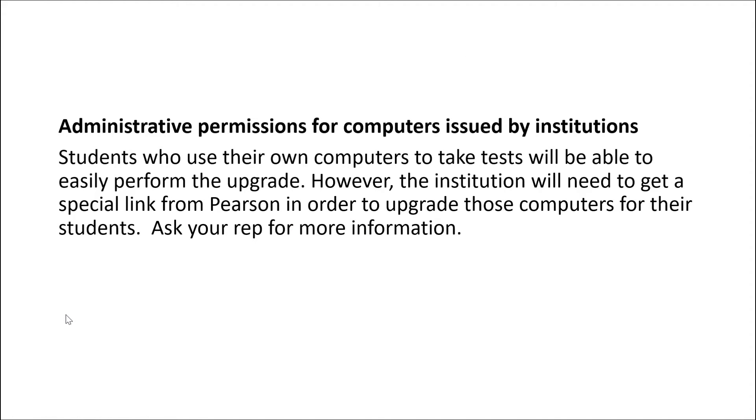Students who use their own computers to take tests will be able to easily perform the upgrade. However, your institution may need to get a special link from Pearson in order to upgrade those computers for students. Ask your rep for more information.